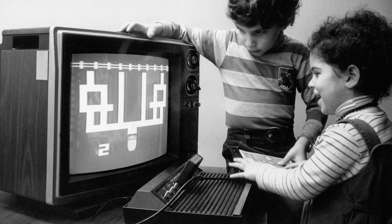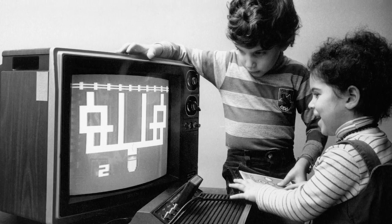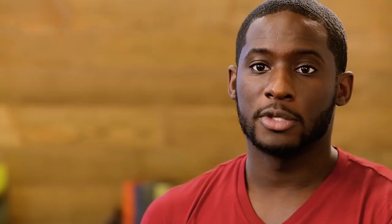Video games have contributed to the evolution of computers in a very real way. They showed people that computers didn't always have to be all work and no play. This was an important milestone for the computing industry, since at that time computers were primarily used in the workplace or at research institutions.